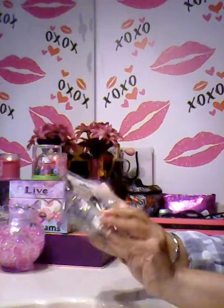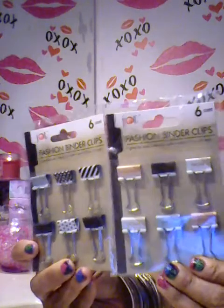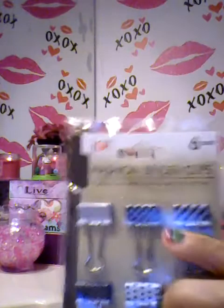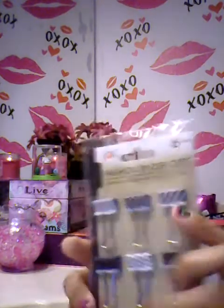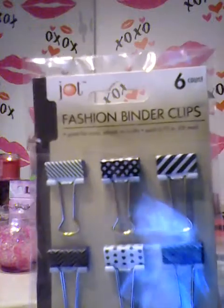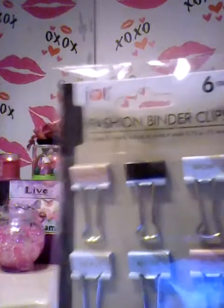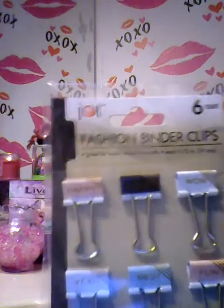Then I found these really cute fashion binder clips. This one was like a black and white theme — it has little polka dots, little flowers, and black and white stripes. Then this one has like a chevron design. And then these are like a lavender, peach, pastel blue, and black, and they just have little sayings on them like 'wow,' 'love,' 'happy,' 'best,' 'fun.' For a dollar — yeah, and these are things I definitely use.